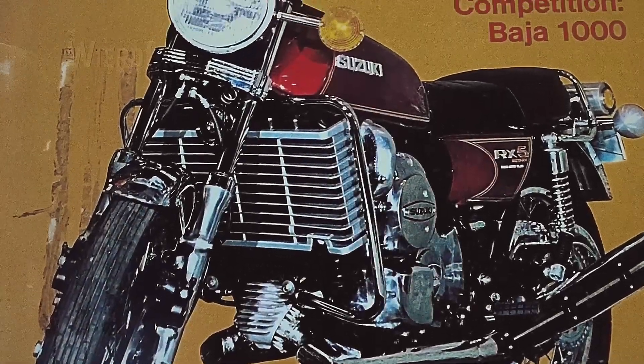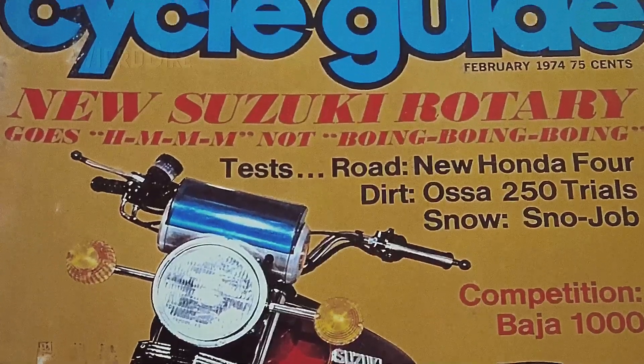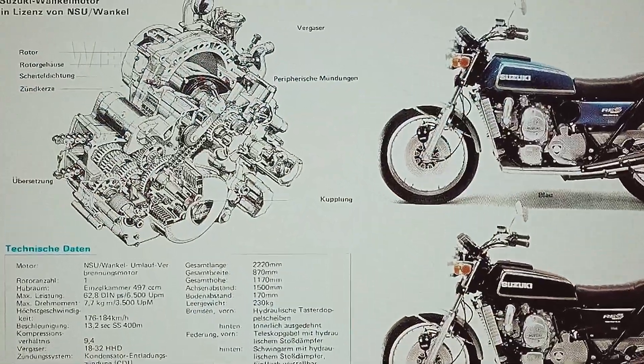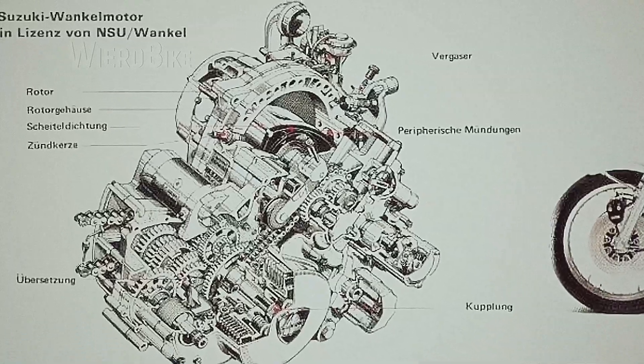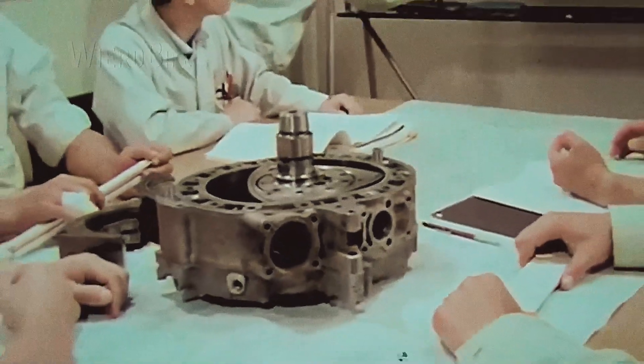In March 1972, CycleGuide magazine suggested that the Wankel engine would inevitably capture the market of two-wheeled transport. In principle, it could have taken it by storm, but as we know today, this storm did not happen, although rotary engines could have been a good solution for motorcycles.